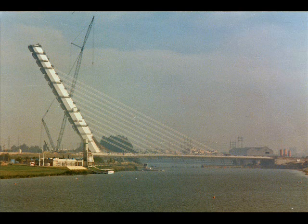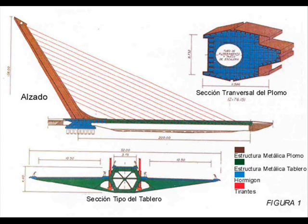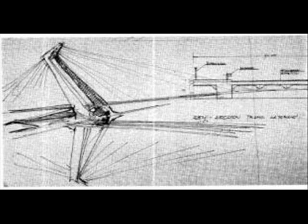At the time of its design and construction, extra tests were performed to ensure that the pillar and the deck could withstand the enormous wind forces on the entire bridge. This resulted in a much heavier spending than originally established.